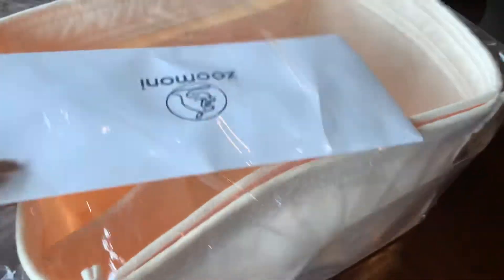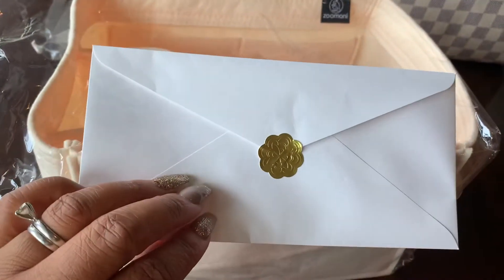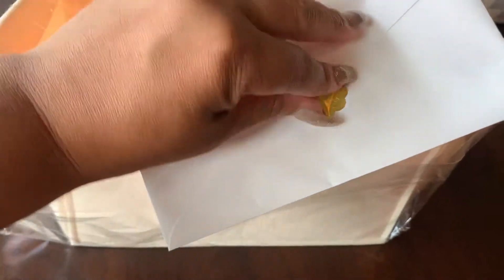I actually want to show you how it comes. It comes in this protective bag, and then I thought this was the cutest thing in the world — it's like a thank you card from them. I just love the packaging. I love how it's just well thought out, you know what I mean.